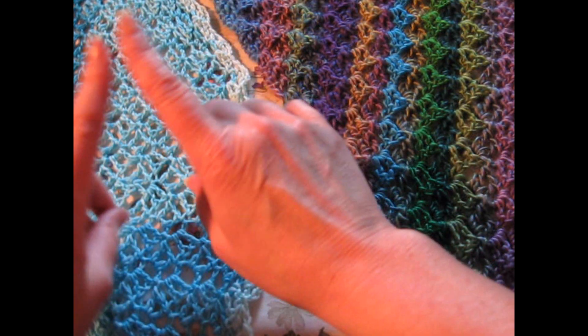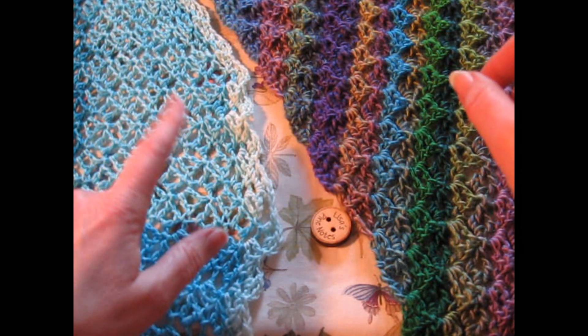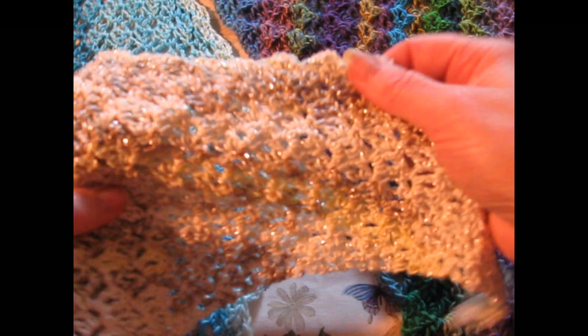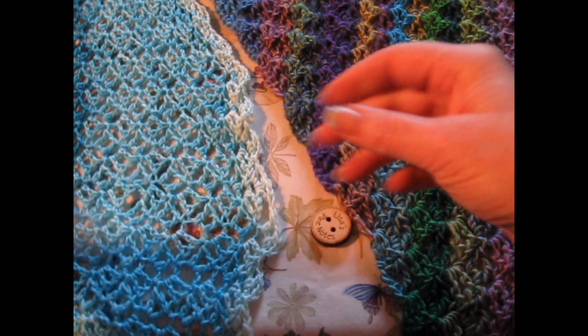This has wool in it, so if you are sensitive to wool — and I sometimes can be myself — this has wool in it. That's why I went with the Wool Free Lace on this one. The glitter is not scratchy at all.